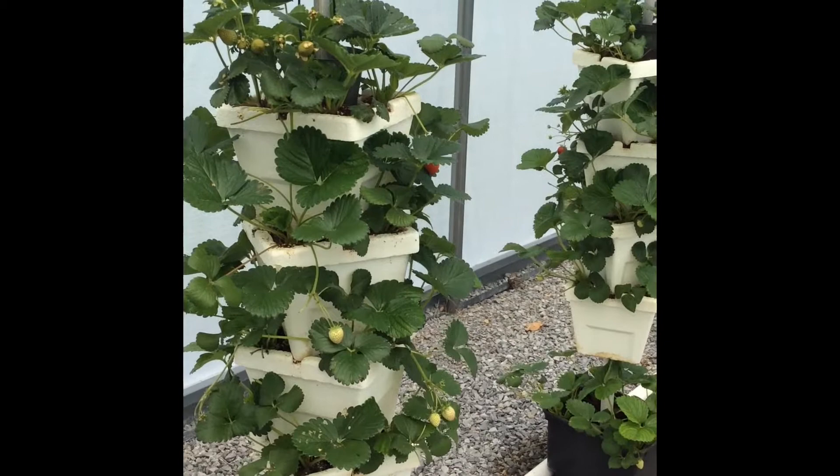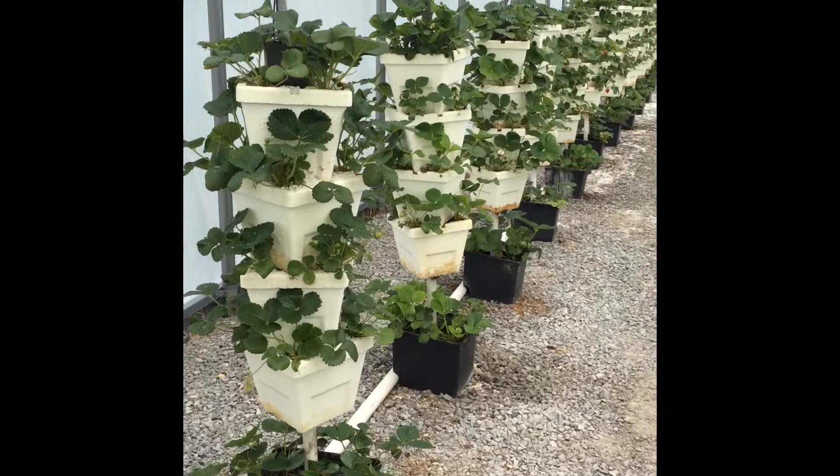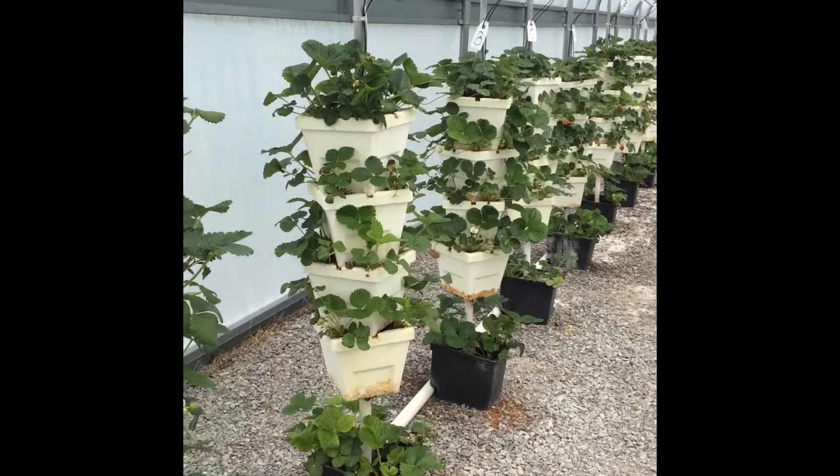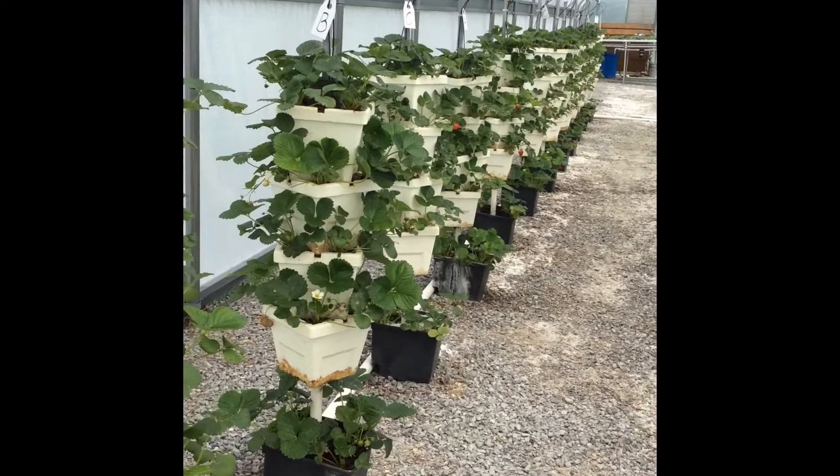As for our hydroponic strawberries in the vertical stacks, I've already gone through today and harvested the fruit that was ready and popped off any of the runners. I just wanted to give you a quick glance at the growth and how the foliage is darkening up, and how we are in various stages of fruit production from flowering to ripe fruit.